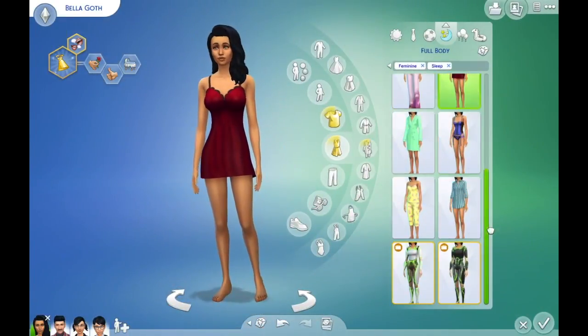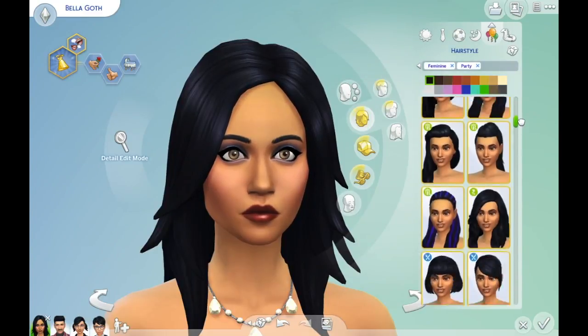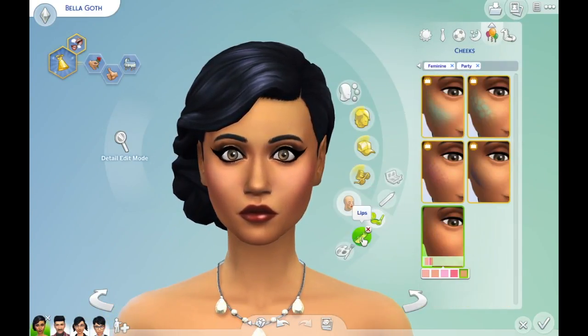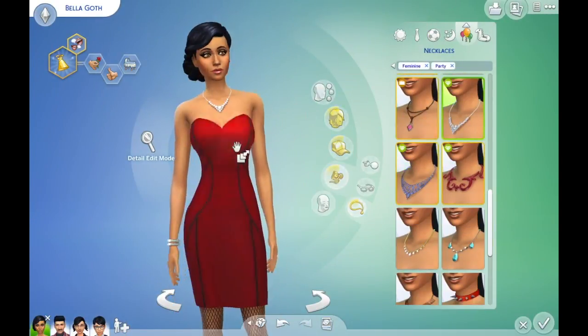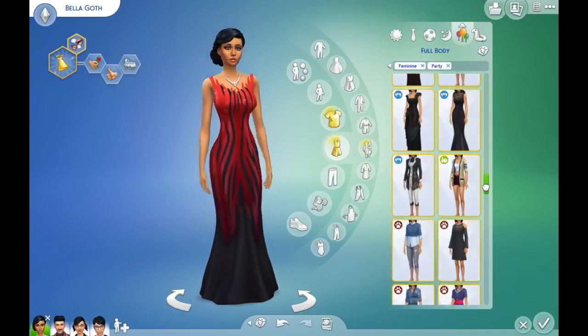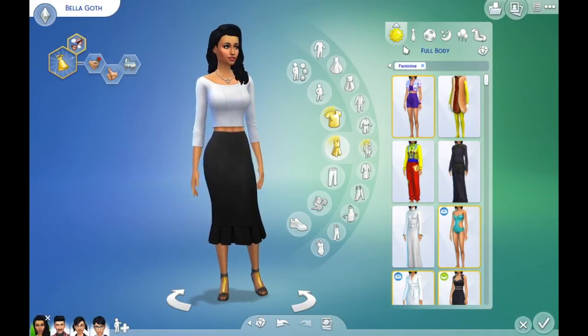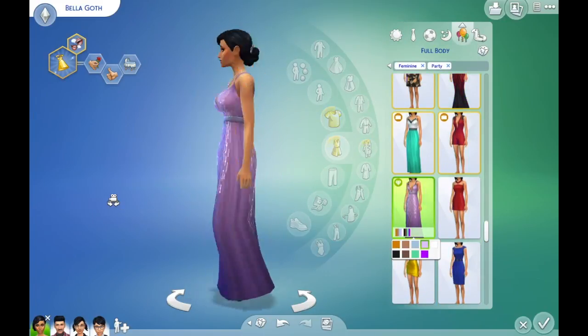How could you not shake up the Goth family? The Goth family is such a well-known Sims family, original from The Sims 1 — I'm pretty sure they were in Sims 1, carried on through Sims 2, Sims 3, Sims 4. I just really thought we needed to shake it up and give them a bit of a makeover.